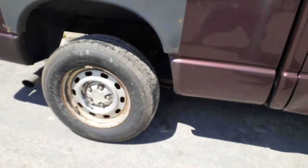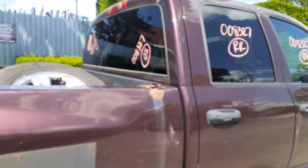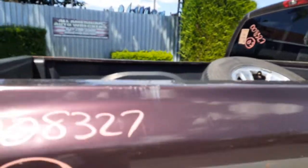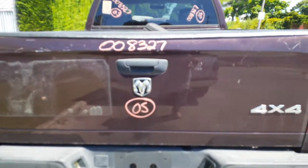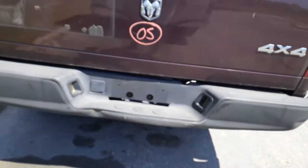You got 17-inch silver steel wheels with the caps all around. Bed's no good. Rear glass, privacy tint, non-heated. Third brake light, cargo light. Right rear tail lights no good, gate's no good. You do got a tailgate handle. Rear bumper is no good. You do got a left side tail light.